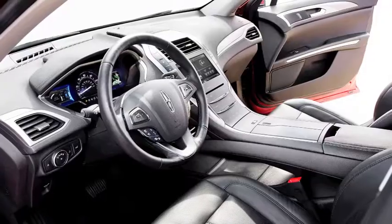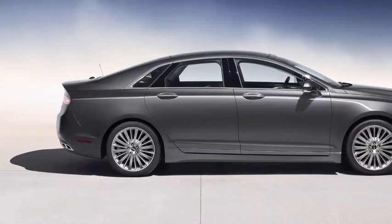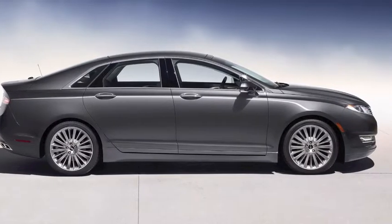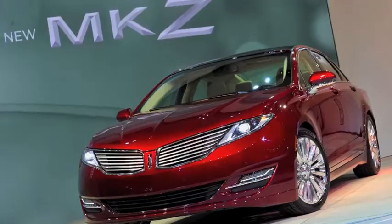There are a lot of new technologies on this vehicle as well, exclusive technologies to the Lincoln brand. The car is available with a gasoline engine, as a hybrid too, right? There are actually three different powertrains you can get in the vehicle: a 2.0 EcoBoost 4-cylinder, a hybrid, and also a V6 if you'd like.